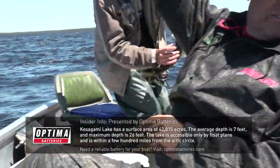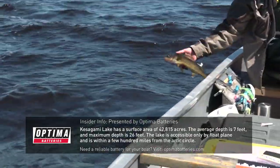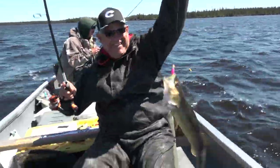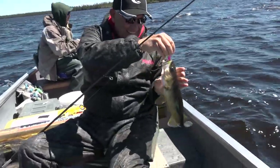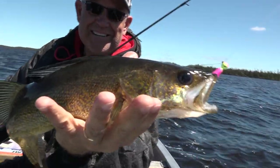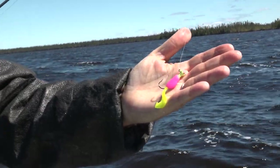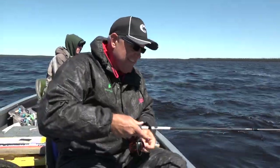I'm going to switch positions while Jake gets it off. Nice fish — right in the roof of the mouth. Look at that great fish. There's that little teeny jig again. It's a little crappie twister tail called a Strike King Shadpole. It catches fish in Canada.